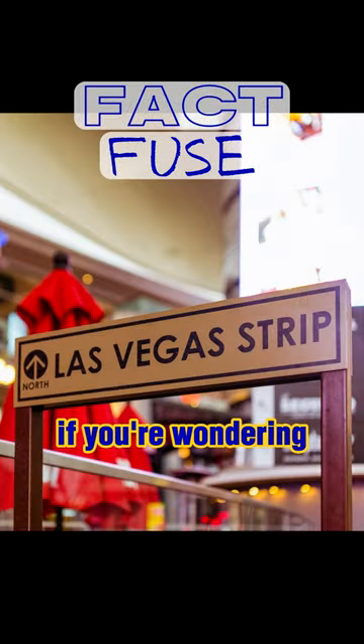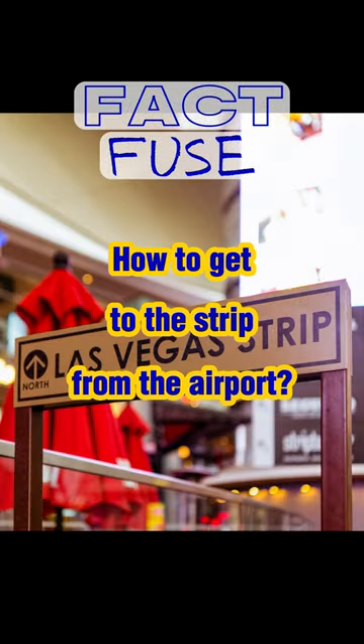Welcome to Las Vegas. If you're wondering how to get to the Strip from the airport, here are some options.